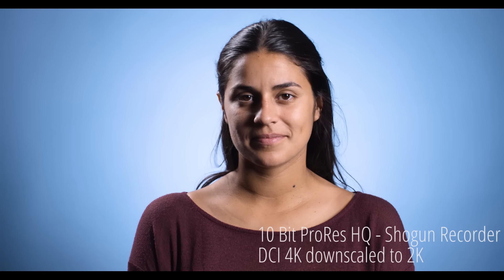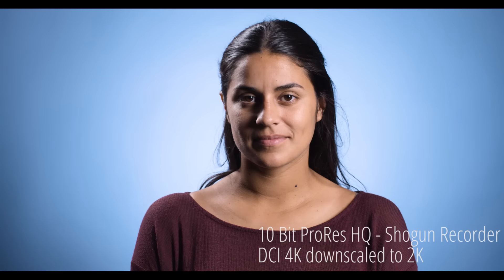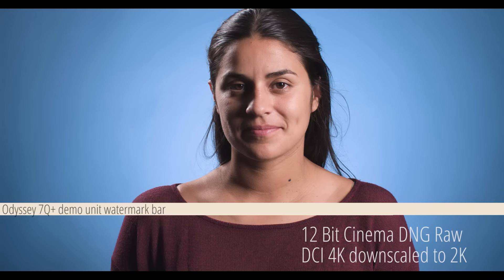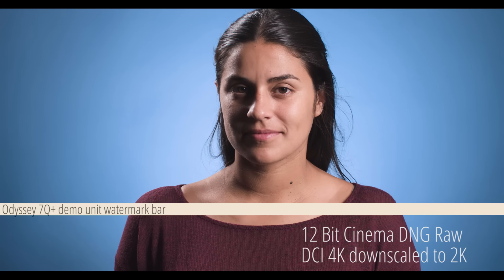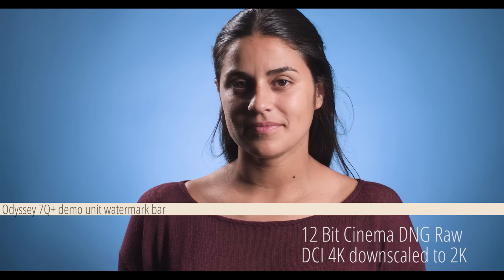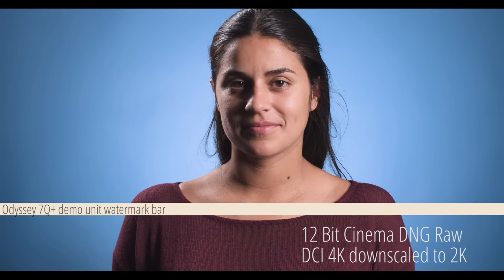Here is the ProRes file taken from the RAW feed into the Atomos recorder — looks pretty similar to the XAVC Resolve version. Moving into the RAW, the first thing to mention is that I was using a demo version of the 7Q+, which forces a watermark bar — nothing I can do about that, sorry. Premiere seems to handle RAW surprisingly well. I like the skin tones the best here, but nothing else stands out as different.